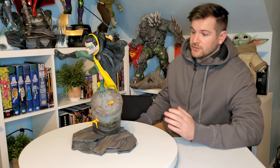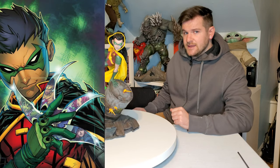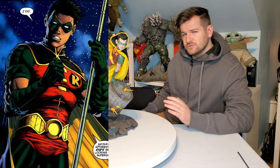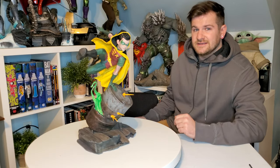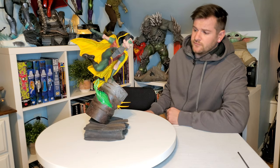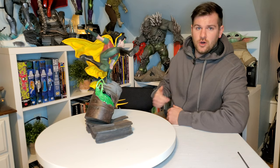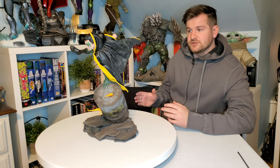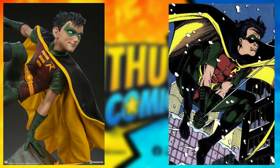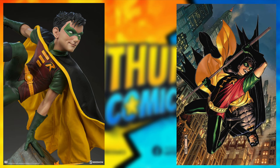This statue has a little bit of an identity crisis. It's clearly Robin, but is it Damian Wayne — the fourth Robin — or is it Tim Drake, the third Robin? The problem is it's kind of both. Right off the bat, this is Tim Drake's costume from the early 90s — very clearly his design, his 'R' on his chest.